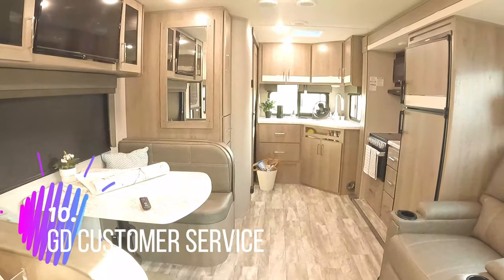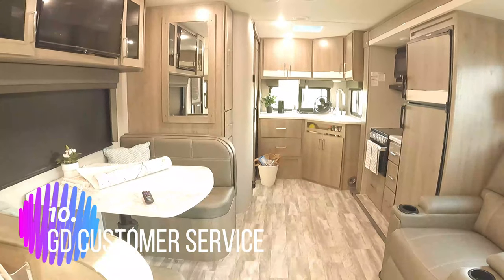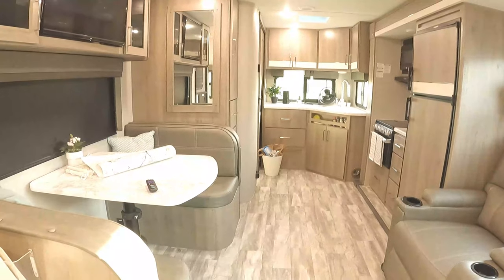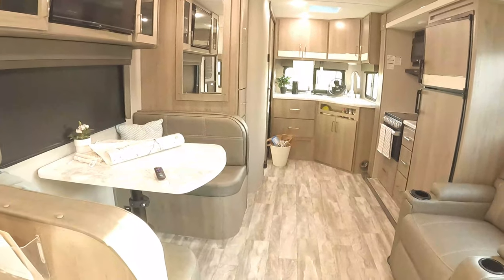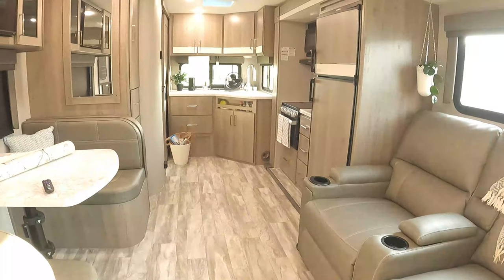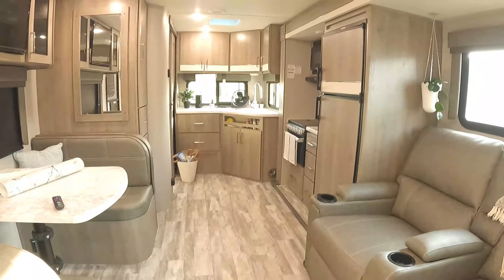Grand Designs is renowned for their customer service, and I've had a couple of interactions and they've been fantastic. That was a big selling point — after you buy, they have great customer service. Thanks for watching.